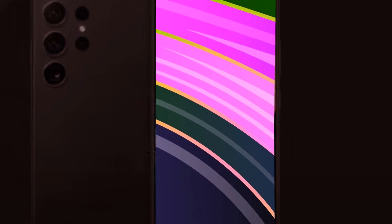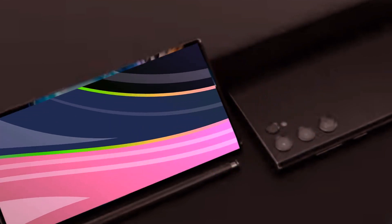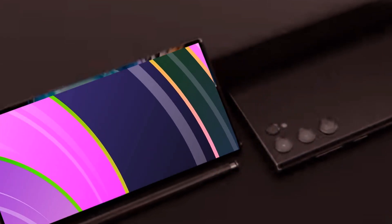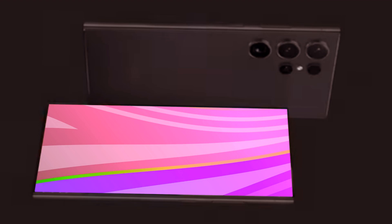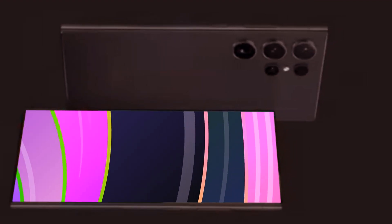While a complete design overhaul seems unlikely, leaks suggest possible modifications to the materials used. Speculations hint at Samsung replacing armor aluminum with titanium sides, a change that could not only enhance durability but also lead to a slight reduction in weight. The color palette might expand, with rumors suggesting four standard colors and exclusive options available only through Samsung stores.